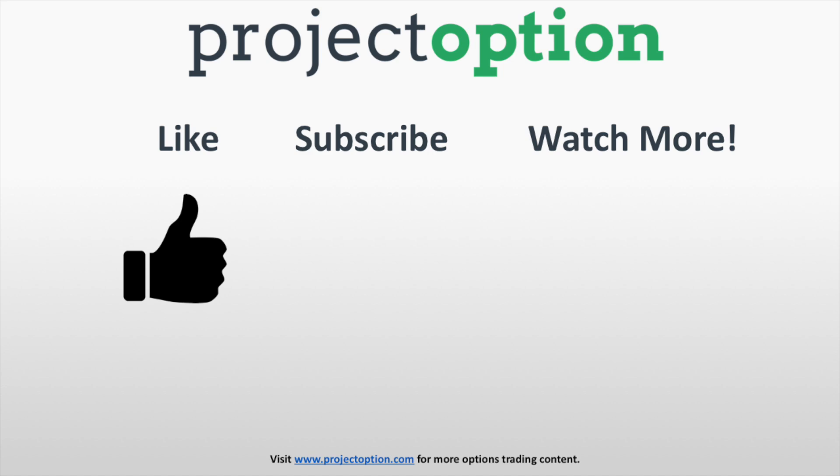Thank you so much for watching this video everybody. I hope you enjoyed it. If you did, please go ahead and give this video a like, drop a comment down below, and subscribe to our channel so that you can get all of our future options trading videos and research right when we upload them.